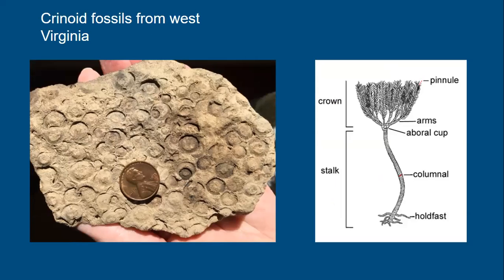We also find crinoids — here is a slab of limestone with impressions of crinoids. Some people think they look like plants, but they are actually animals and part of the phylum Echinodermata, related to sea stars. Crinoids were attached to the sea floor with a long stalk composed of disc-like ossicles stacked together. On top was a cup or crown used for filter feeding. Crinoids can be found in both Virginia and West Virginia.